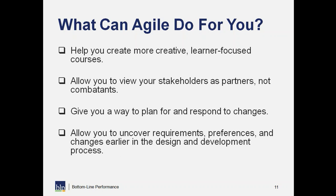The third benefit is that it gives us a way to plan for and respond to changes. Even if a change comes towards the end of a project, we have a mechanism to manage it and offer choices and options. Finally, it allows us to uncover requirements, preferences, and changes much earlier in the design and development process. Because our clients and stakeholders are seeing things so early and so frequently, we have a really good feel for what their expectations are going to be for each deliverable.